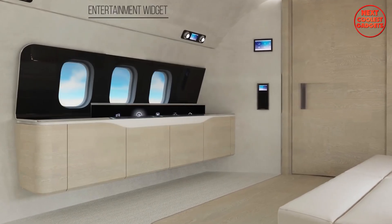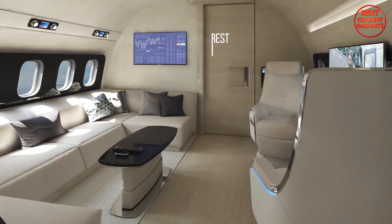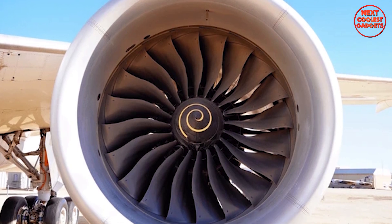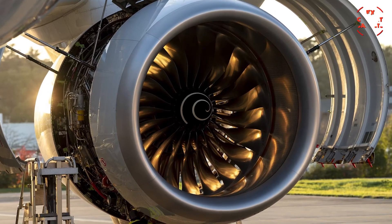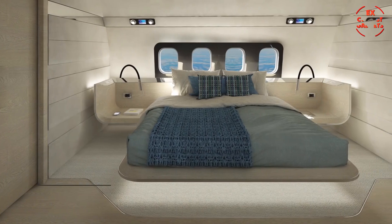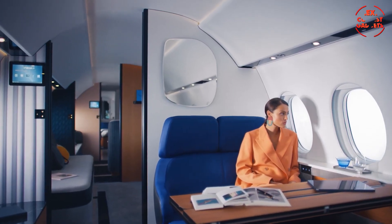For entertainment, the BBJ 737 comes with a pop-up rollable TV, allowing passengers to enjoy movies, presentations, or video conferences on demand. The aft lounge and office offer a more private retreat, with a recliner footrest sofa for relaxation or use as an additional workspace. Powered by two CFM International CFM56-7B27 turbofan engines, the BBJ 737 delivers exceptional performance with 27,300 pounds of thrust per engine. The Boeing Business Jet 737 is priced at approximately $110 million, positioning it as one of the most prestigious and luxurious private jets on the market. These five jets redefine luxury travel, offering an unmatched experience of comfort, privacy, and elegance.